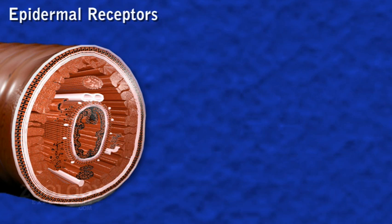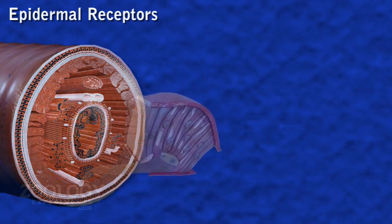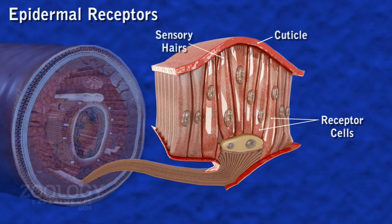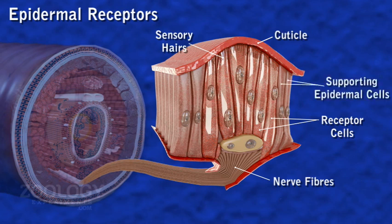Epidermal receptors are spread all over the epidermis but are more concentrated on the lateral and ventral surface of the body. Each receptor has a thin cuticle covering, a group of tall, slender and columnar receptor cells bearing small hair-like processes at their outer ends and connected with nerve fibers at their inner ends. They are surrounded on all sides by ordinary supporting epidermal cells.